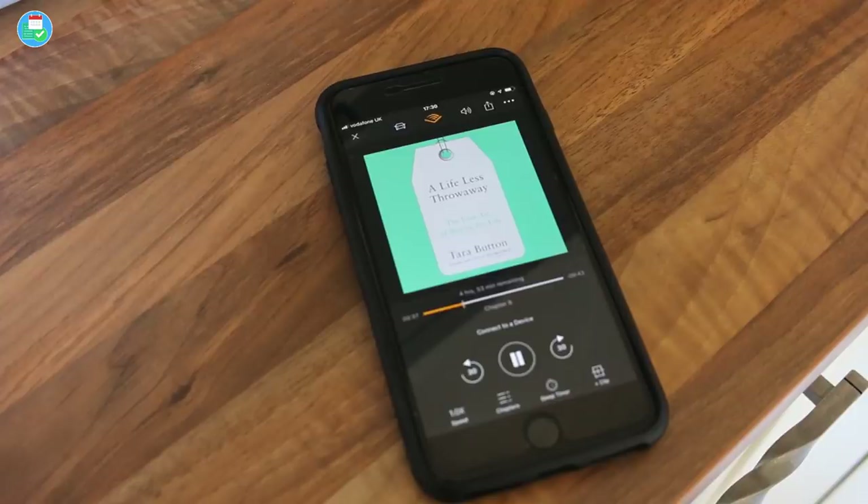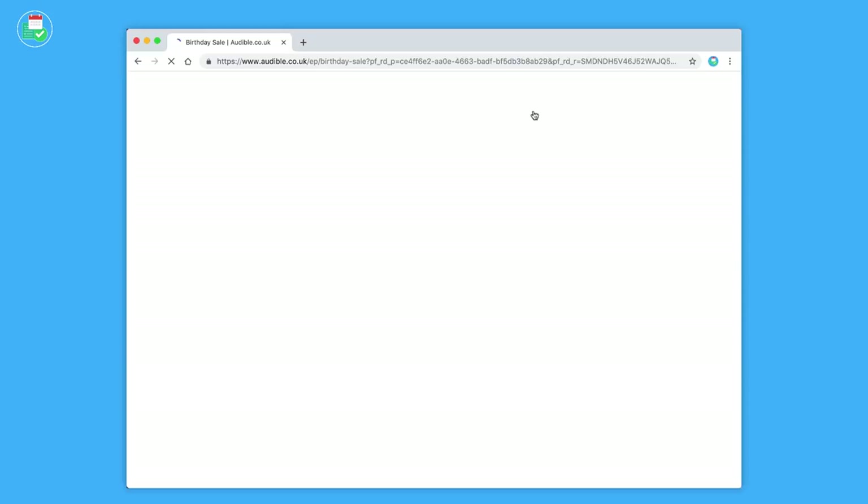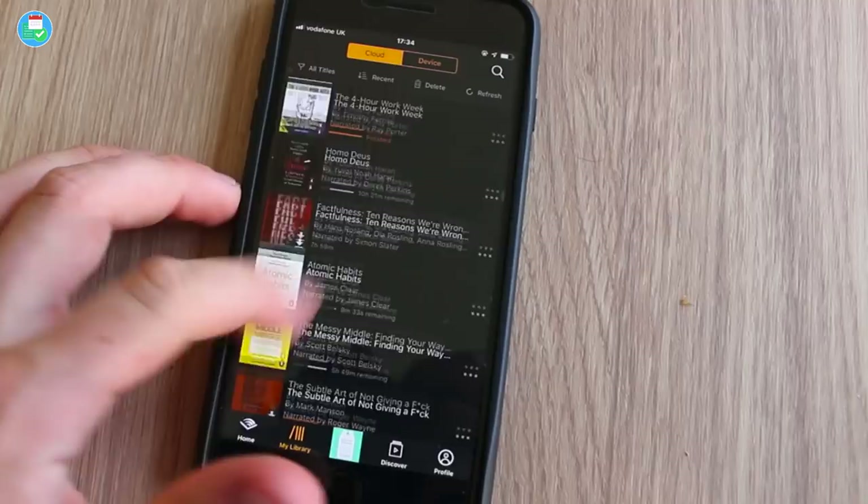Now let's talk about the cons. Audible is a really reliable service, but you're tied into a contract at $7.99. If you cancel, you can't return books, so every purchase costs at least $7.99. Credits rarely go lower than that outside of occasional sales. Also, a lot of the time books aren't read by the author, which can sometimes lose the originality of the piece.